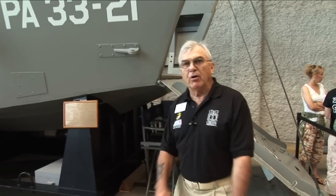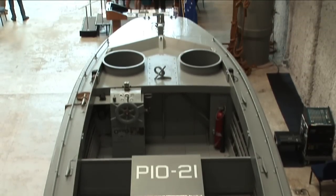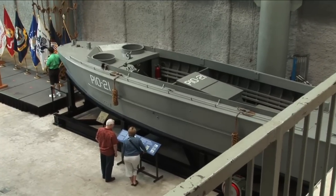This is our Higgins boat — it's a landing craft. This is the main reason why the museum is here in New Orleans. Andrew Jackson Higgins, who had the Higgins Boat Company, built all of these boats here in New Orleans.